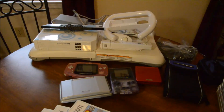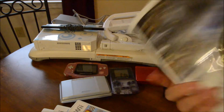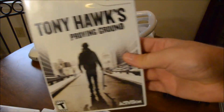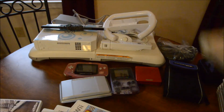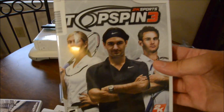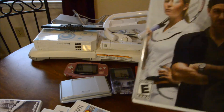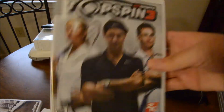Pirates of the Caribbean: At World's End. Tony Hawk's Proving Ground - I haven't played any Tony Hawk since the third one, so I don't know if it's any good. Top Spin 3 - so I now have 1, 2, and now 3. Number 1 for Xbox, number 2 for PlayStation I think, and now number 3.